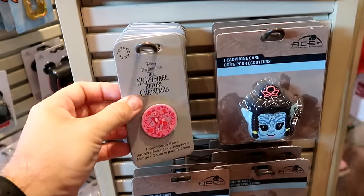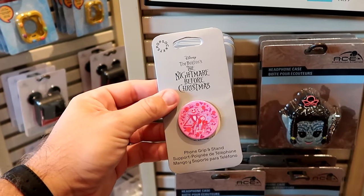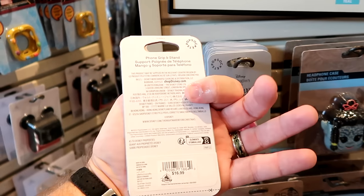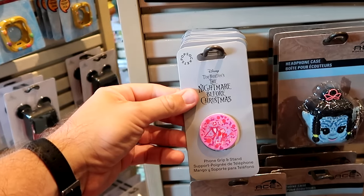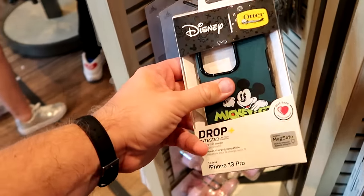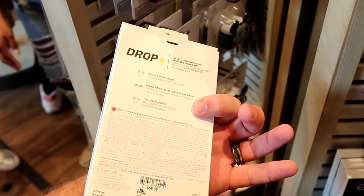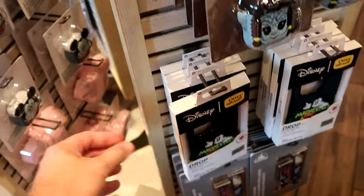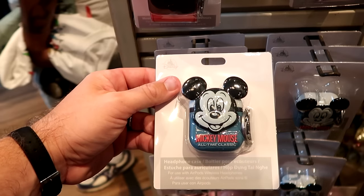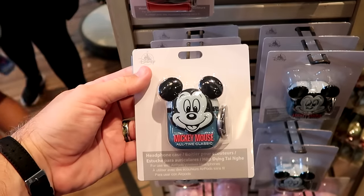Let's check out some of the assorted spinny racks of different offerings. Here's a brand new pop socket from Tim Burton's Nightmare Before Christmas with Jack and Sally — I feel like this would have been perfect for Valentine's Day — for $16.99. Underneath there is an OtterBox from the Mickey and Company collection — drop tested three times with MagSafe for iPhone 13 — for $60. And they do have a bunch of different earbud accessories — it says Mickey Mouse All Time Classic and comes with two extra clippies, for $19.99.